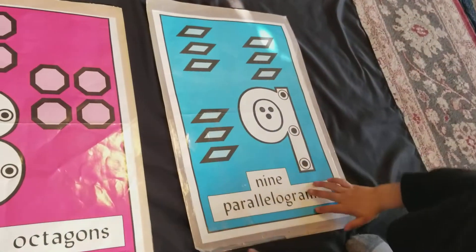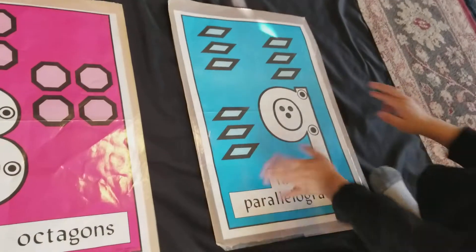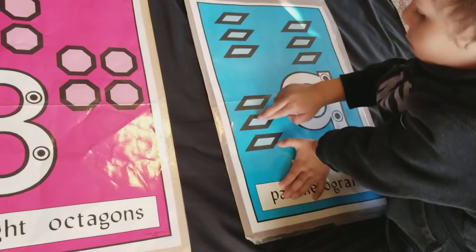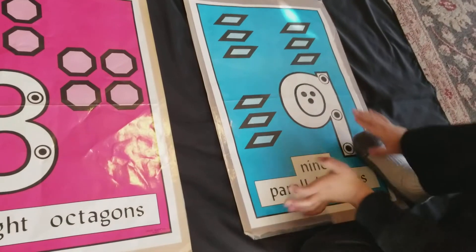I can't tell. You're on it. Parallelograms. The two long sides are parallel to each other. Well, the other ones are too.